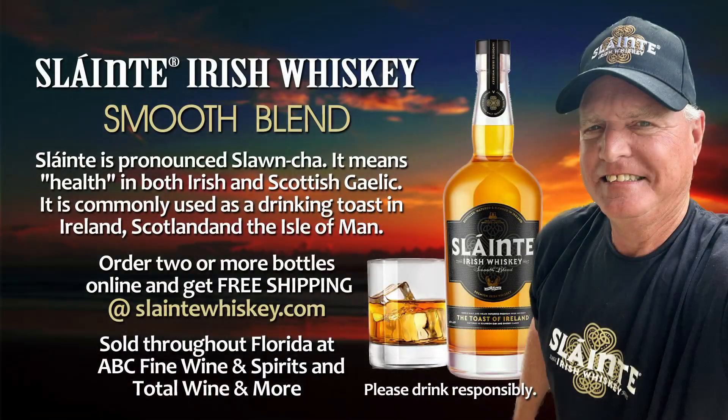This morning's beach report is brought to you by our friends at Sláinte Irish Whiskey. Sláinte means cheers in Irish — it's a toast. Sláinte, the toast of Ireland.